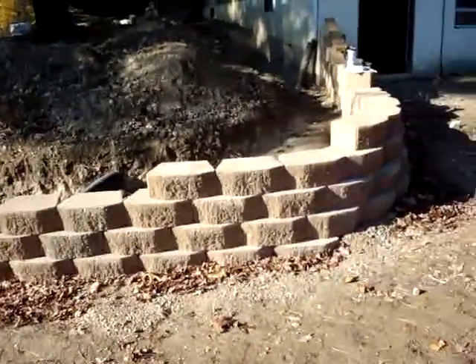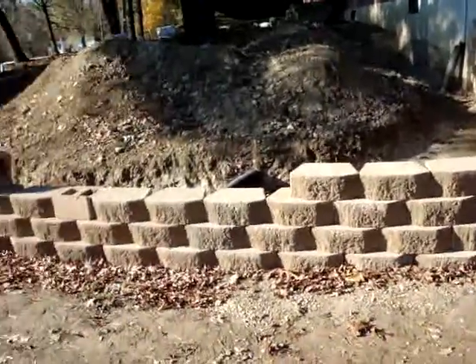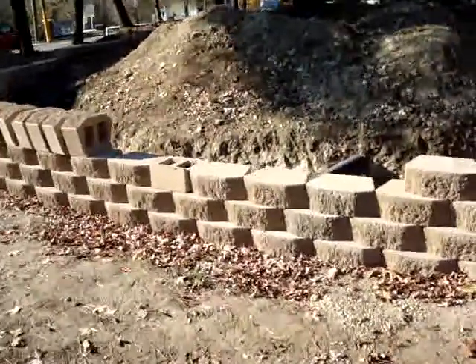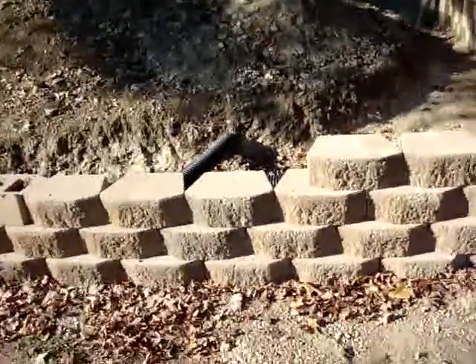This particular product, this engineered block, is made by Old Castle. It's a 16-inch block — they're 63 pounds each. A very, very nice CMU that's designed to be stacked up to six rows high.